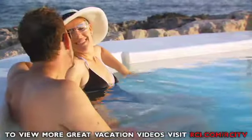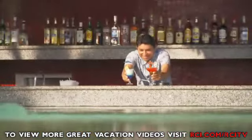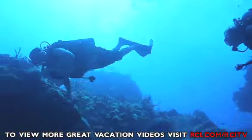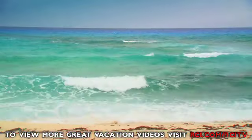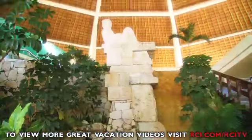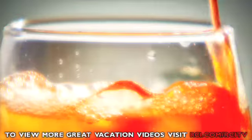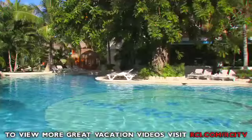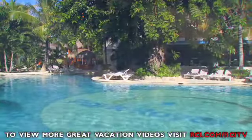Exotic. Intimate. Indulgent. Discover a tropical paradise on an enchanted island with the spirit of Mexico and the heart of the Caribbean. Here you'll find Royal Holiday's all-inclusive Park Royal Resort in Cozumel, Mexico.